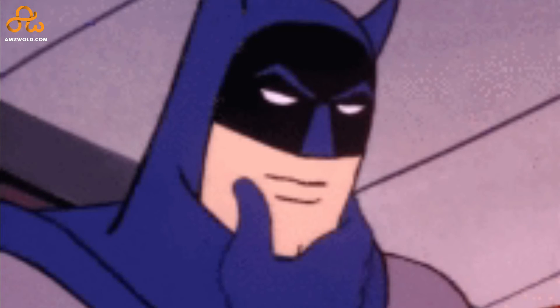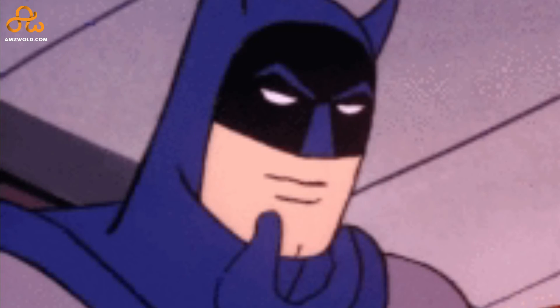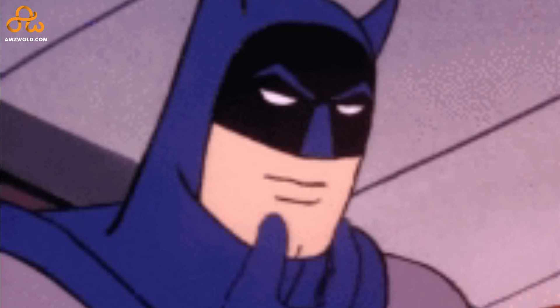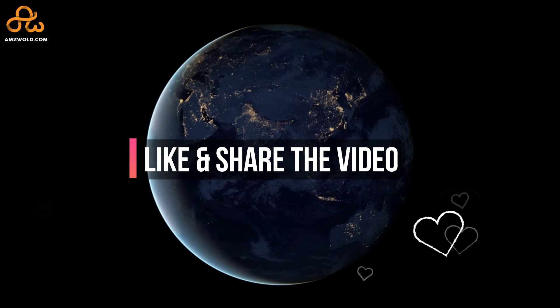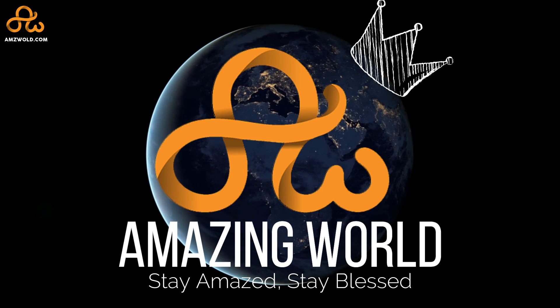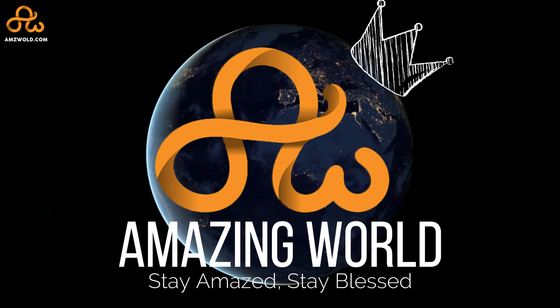By the way, do you know which is the biggest ship on Earth? We would love to know your guesses — please let us know in the comment section. Don't forget to subscribe to our channel to learn about all the amazing things in this world and beyond. See you in the next video. Until then, stay amazed, stay blessed.